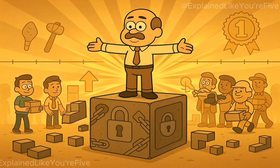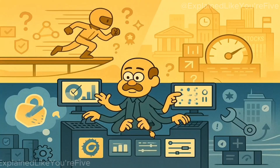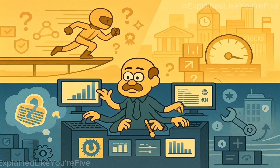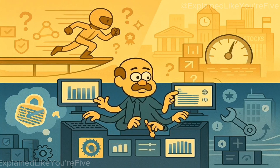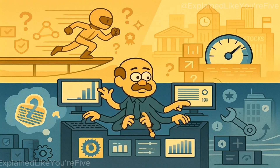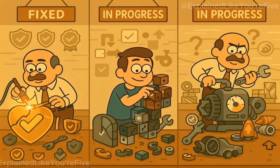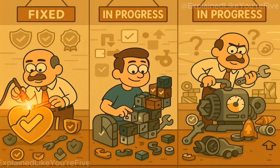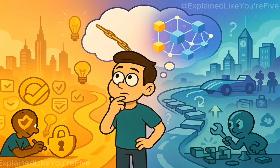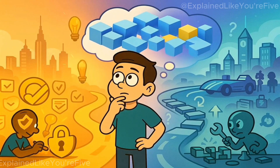Let's recap. Bitcoin is the foundation — the secure, decentralized ledger that started it all. Ethereum is the next layer: the programmable, flexible world computer. Solana is the speed layer — the experimental network proving that maybe, just maybe, blockchains can move fast. Each chain solved a different problem: Bitcoin fixed trust, Ethereum fixed programmability, and Solana is trying to fix performance. Whether it's the future or just a stepping stone, it's already changed how we think about what a blockchain can be.